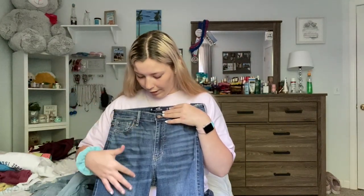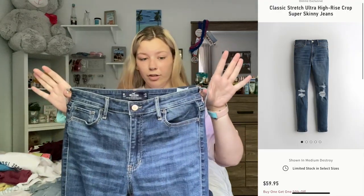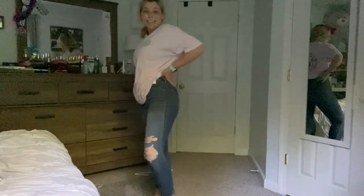The next pair — these are the Classic Stretch Ultra High Rise Crop Super Skinny Jeans, again in the color medium destroy. They were also $59.95 and they've got little knee rips in them.